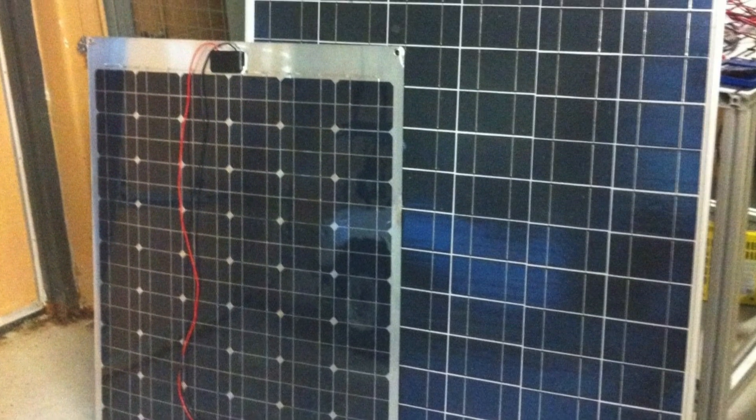Renewable energies are becoming more sustainable and more robust technologies, and we should utilize them as much as possible in the near future.